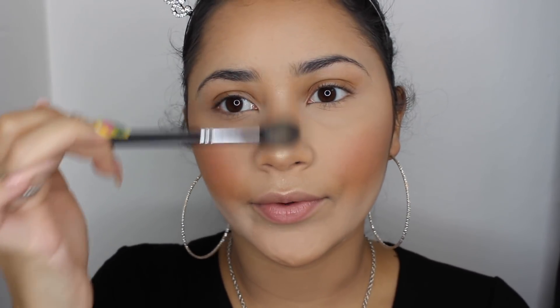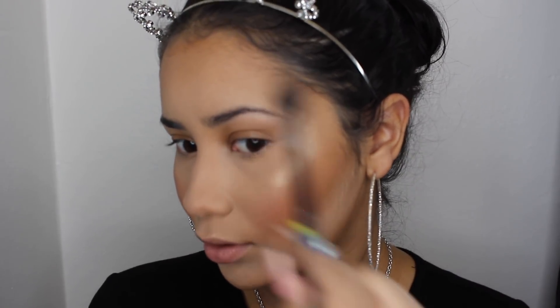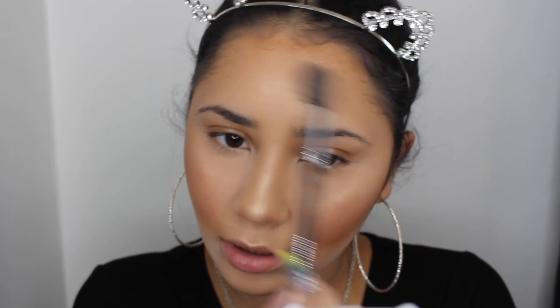Light up the whole room with that highlighter — you gotta be glowing from every angle.